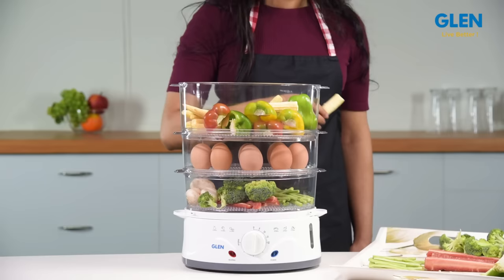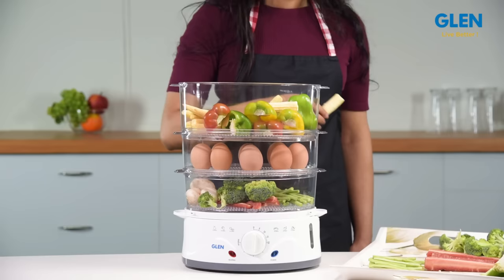To sum up, this is a great appliance for your kitchen with great utility for people looking for a healthier option of cooking. It can also be useful for students living in hostels or bachelors staying alone. The Glen 3052 steam cooker comes with a two-year brand warranty. For further details, please refer to the product page.